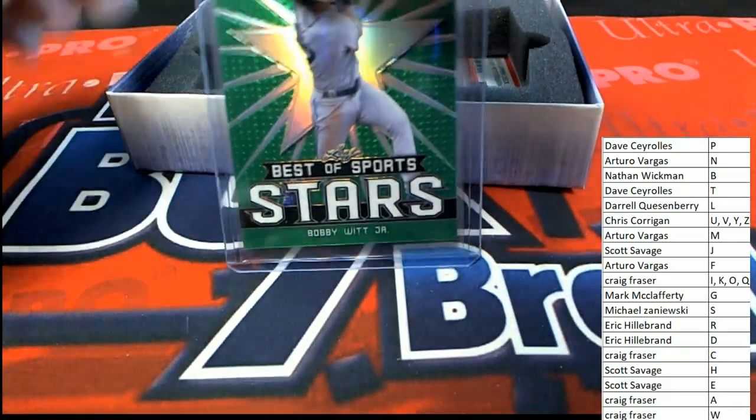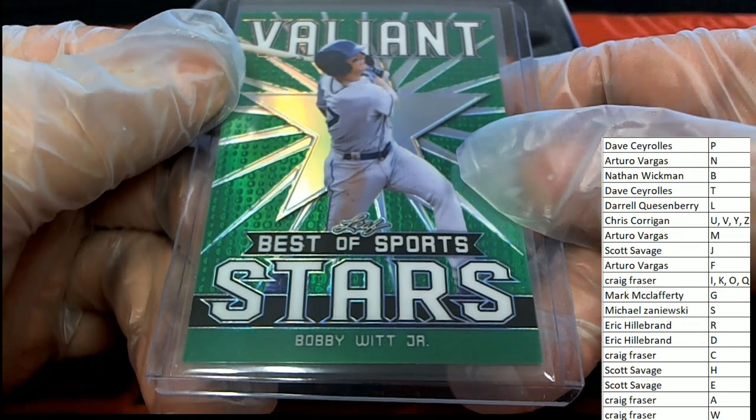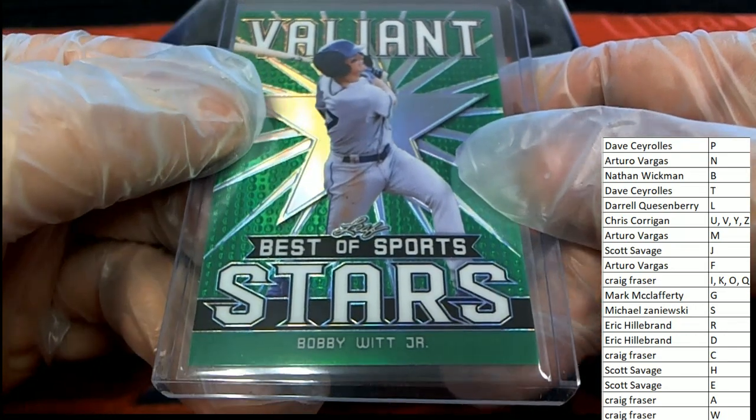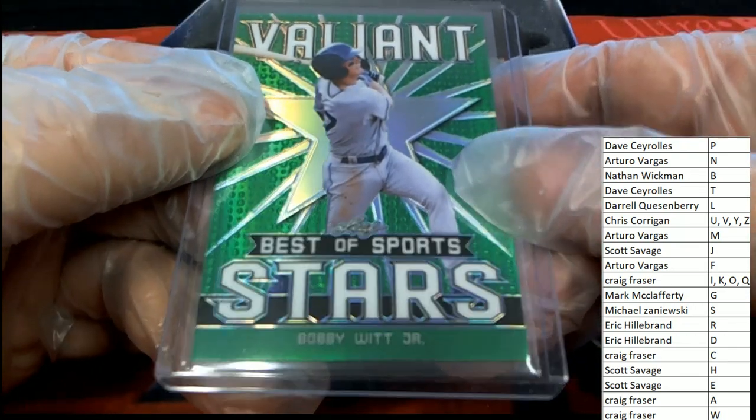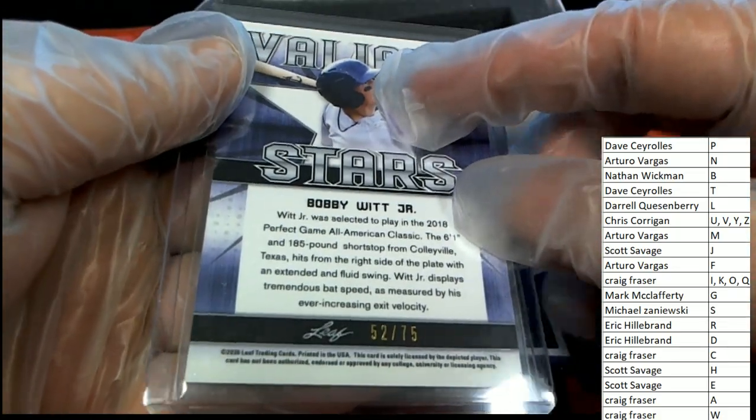And here is a very nice Bobby Witt Jr. Valiant — letter W. Congratulations Craig, nice rookie card of him, 52 of 75.